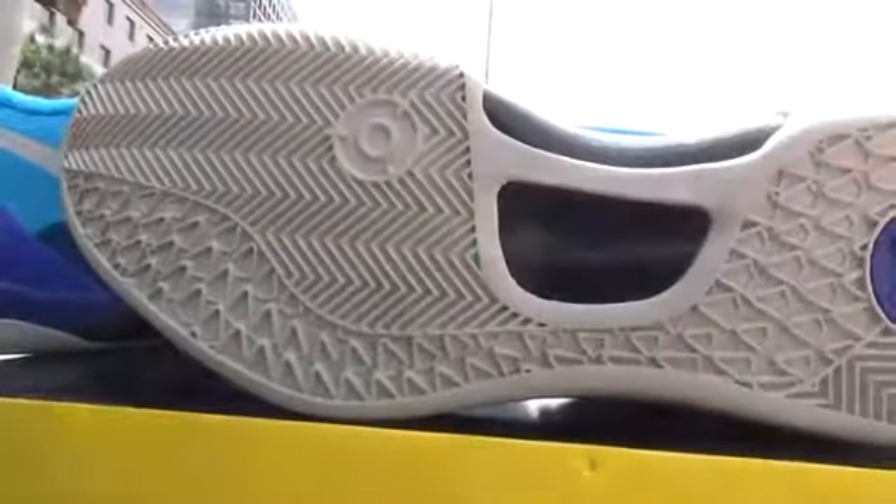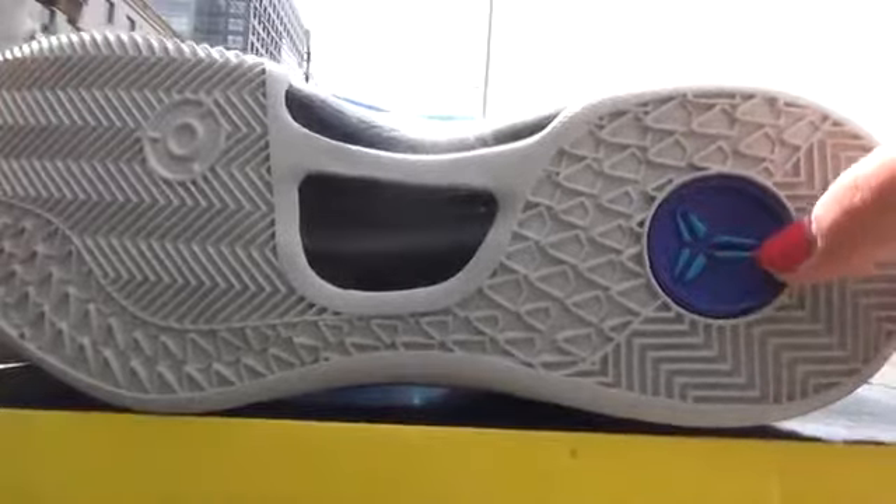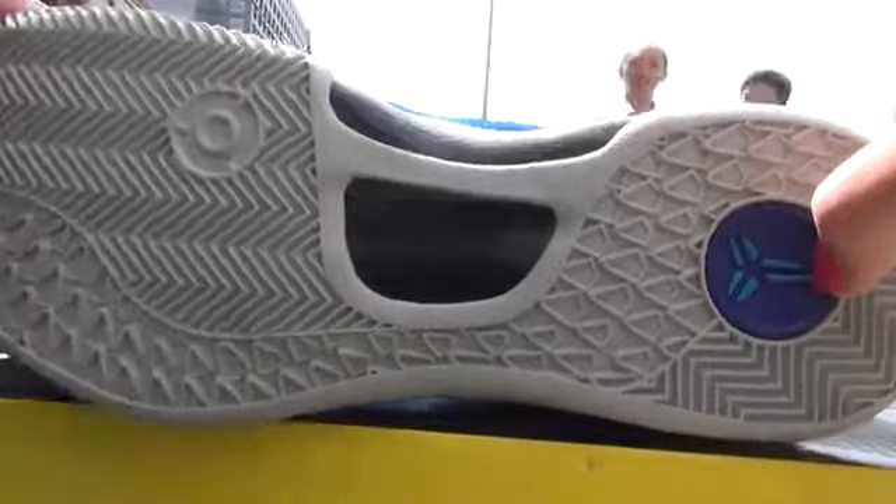Hard. Circle. So, this is the logo. It's the blue logo and it's purple. Let's look at the left one.